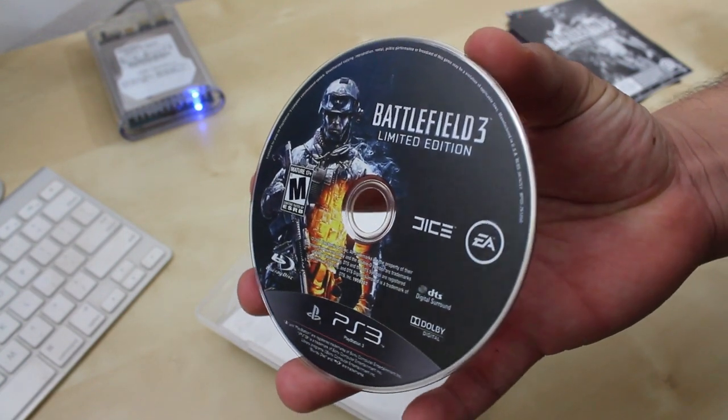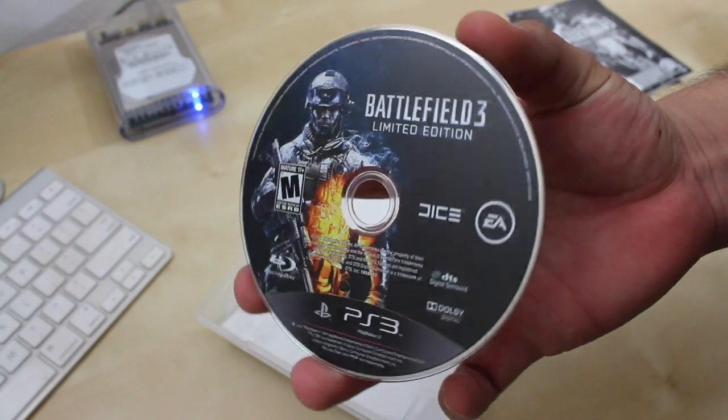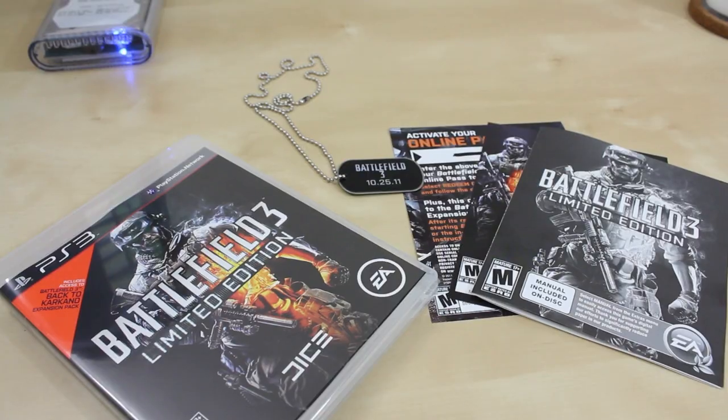So here we have the actual disc with some pretty nice artwork. I'm gonna go ahead and get my game on, so please stay tuned to the channel — I will have some gameplay footage as well.